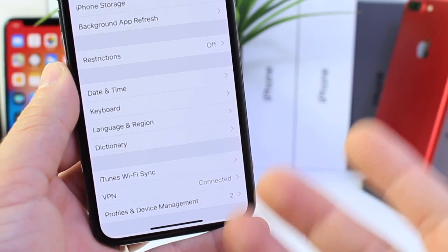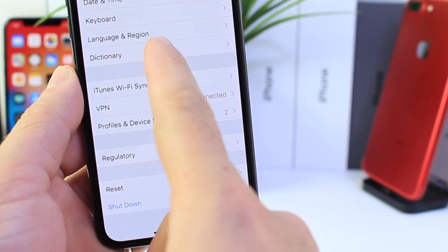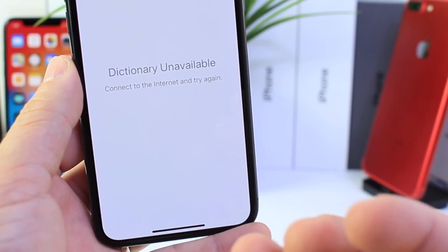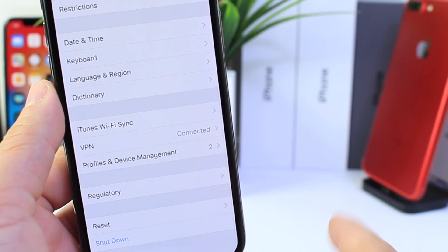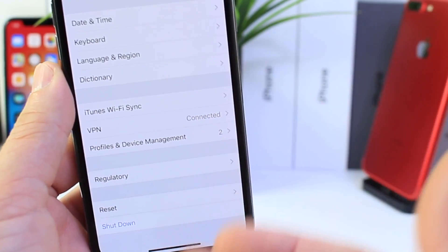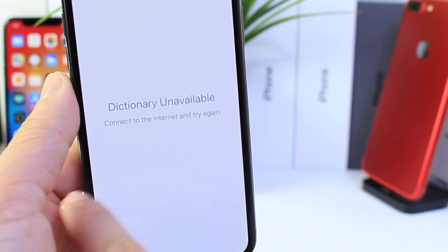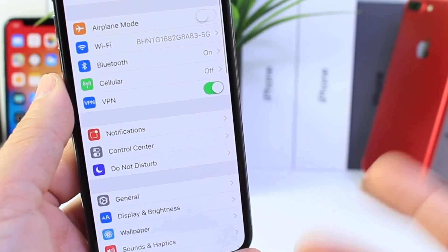If we go over to the dictionary, it does not connect to the internet. So if you depend on the dictionary option and you're looking to update to the first beta — whether public beta testing or developer beta — you may want to consider holding off, because a lot of people do use the dictionary and it's not loading at all with iOS 11.3.